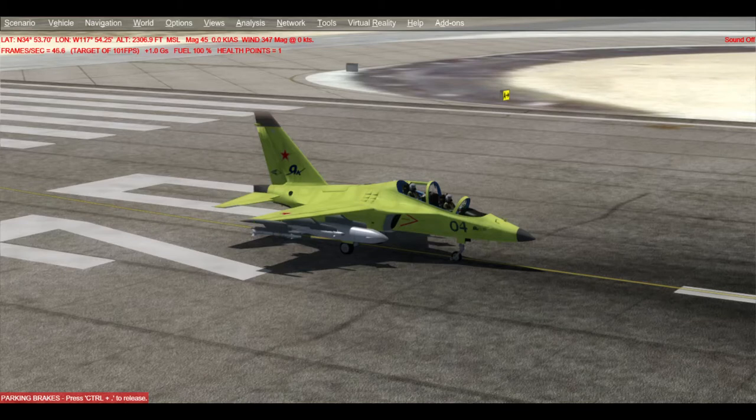The Mitten is powered by a pair of Ivchenko Progress AI-222 turbofan engines, with power outputs of 5,510 pounds of thrust each, helping to give the aircraft a maximum speed of 660 miles per hour, or 570 knots, with a range of up to 1,300 miles and a service ceiling of 41,000 feet. It can carry up to 6,600 pounds of ordnance on 9 hardpoints.